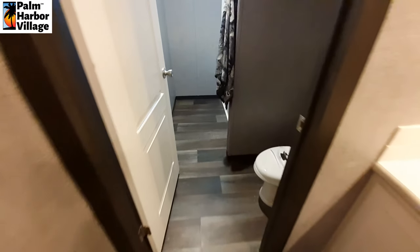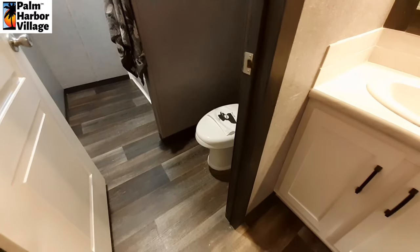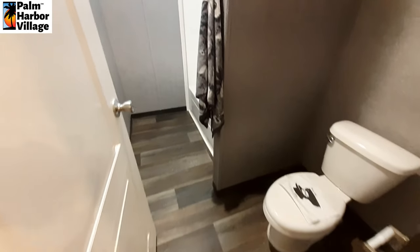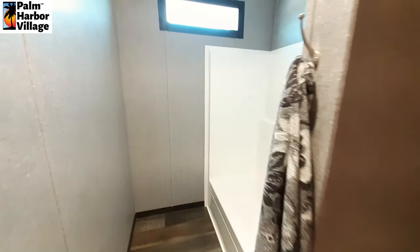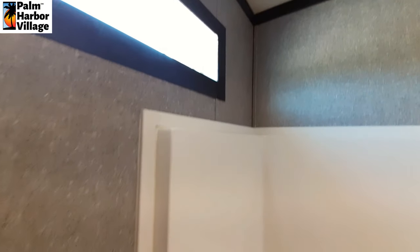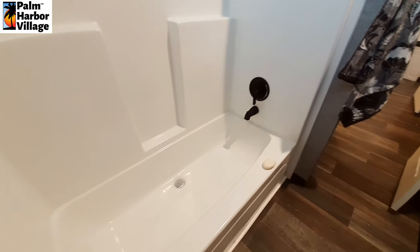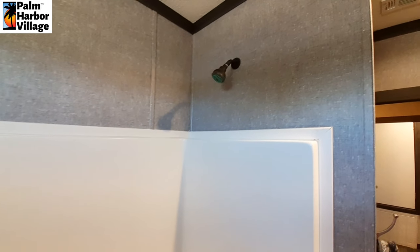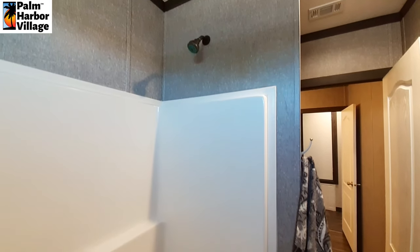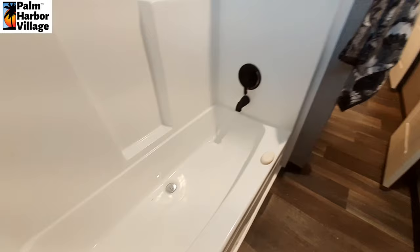We've got the toilet area right here. Hopefully there's a lock on that door, because when that door opens you better hope you're not sitting on it. Then we've got our shower tub combo. The shower head is placed really high, so for all you tall people, you've got lots of room.